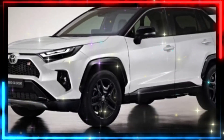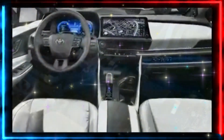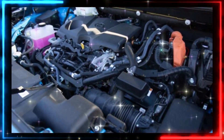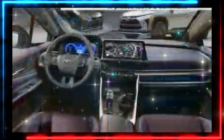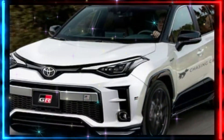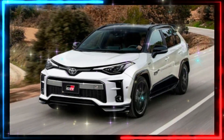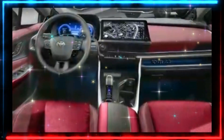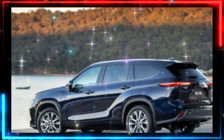There aren't many plug-in hybrid compact crossovers, but the RAV4 Prime is one of the roomiest of the small number on sale now. Toyota hasn't revealed any changes for 2024 just yet, but we expect the RAV4 Prime's interior dimensions to carry over into the new model year.